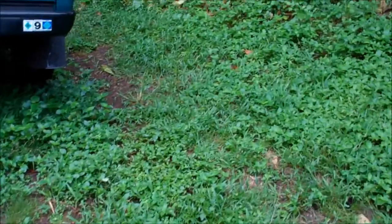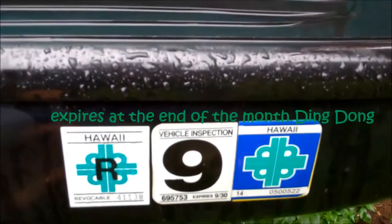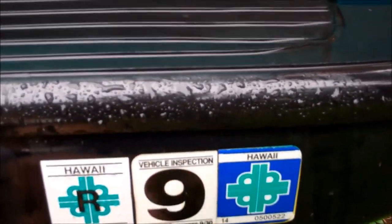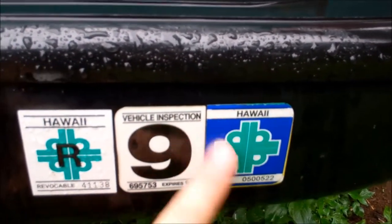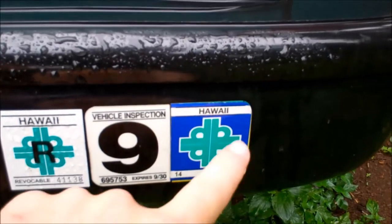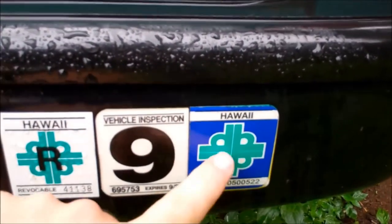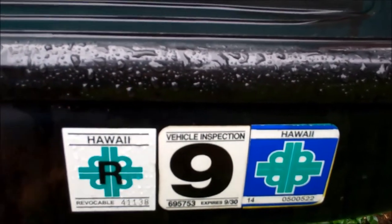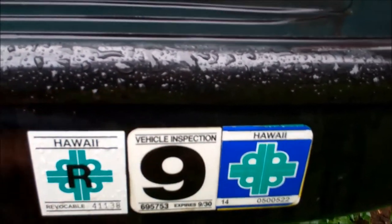Today is September 27th and I'm going down to get my safety check — mine is expired. This is the last time we're gonna be seeing this nice blue color. Every month you get a different color: yellow, blue, green, all different sorts of colors. These are nice safety checks, but the new style is going to be super plain. Let's hit the road.